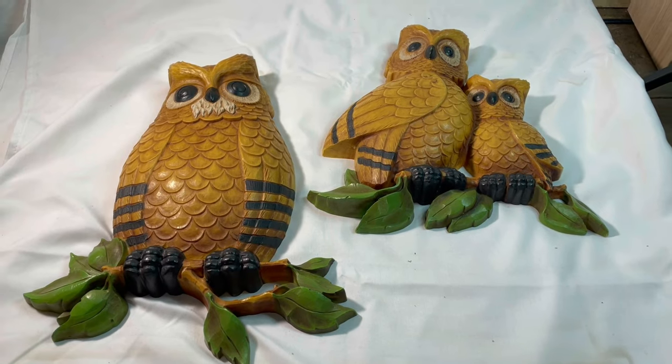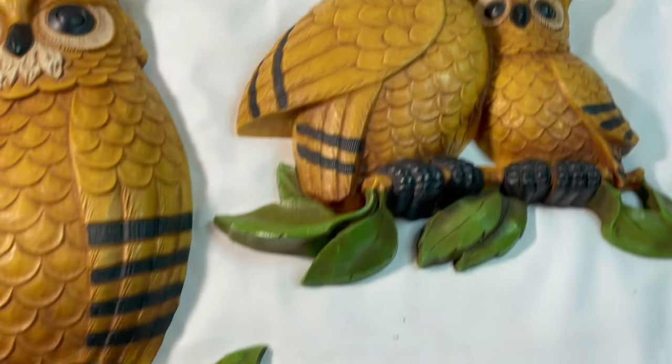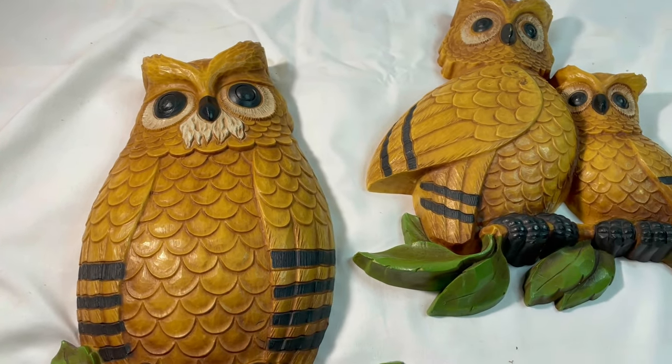While I was packing those orders, one more came in on Poshmark — these plastic Home Co owls. I paid two dollars for these at a yard sale and they sold for $18.